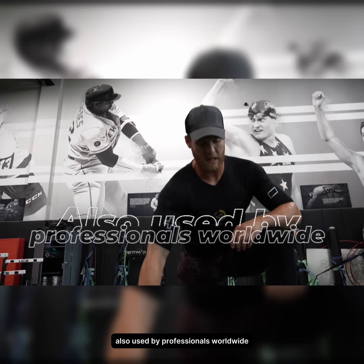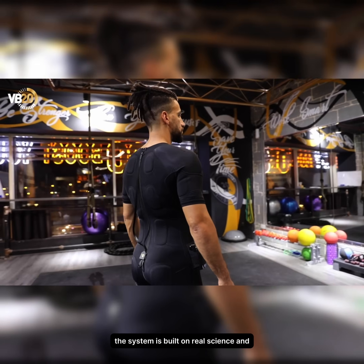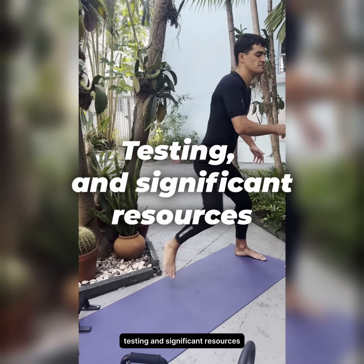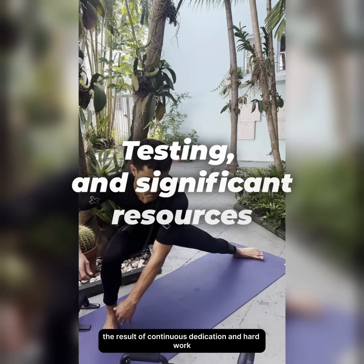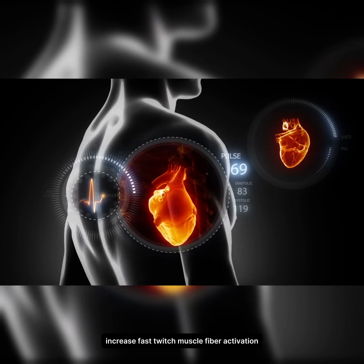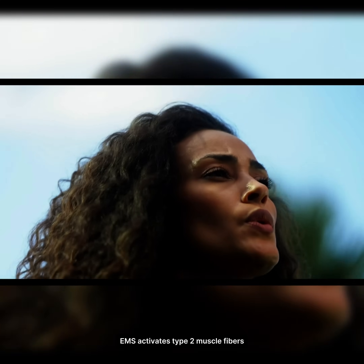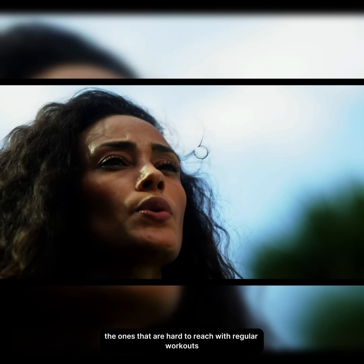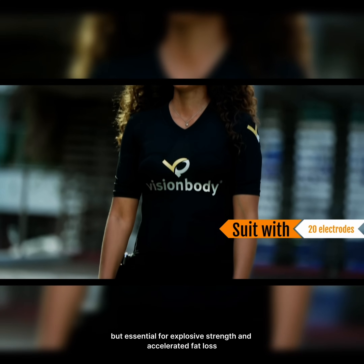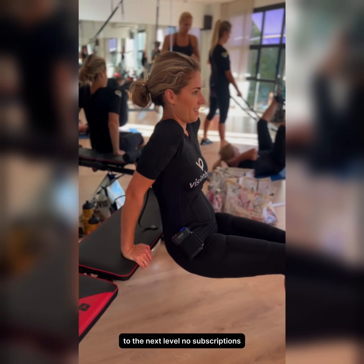Scientifically tested and safe. Also used by professionals worldwide, the system is built on real science and backed by over 10 years of development, testing, and significant resources. EMS activates type 2 muscle fibers — the ones that are hard to reach with regular workouts, but essential for explosive strength and accelerated fat loss. A powerful example of how science takes your training to the next level.